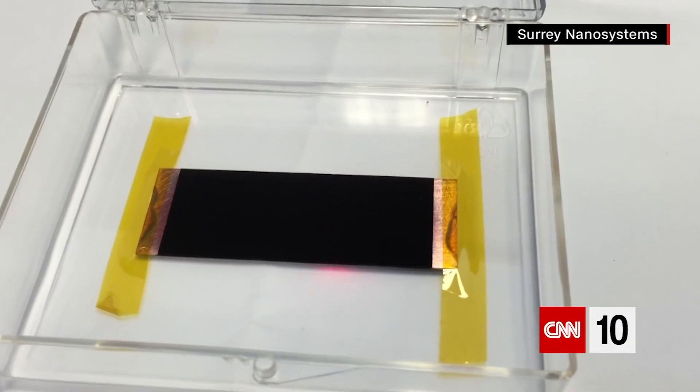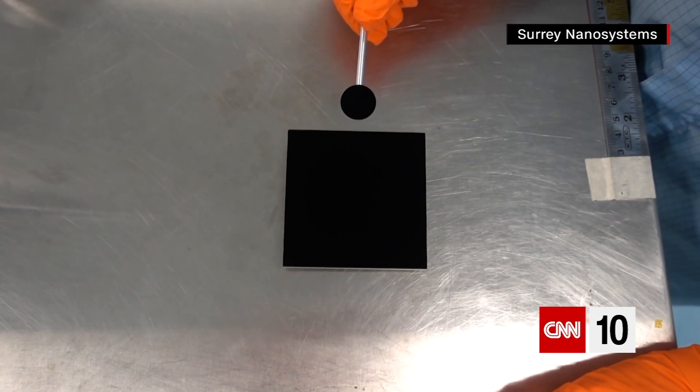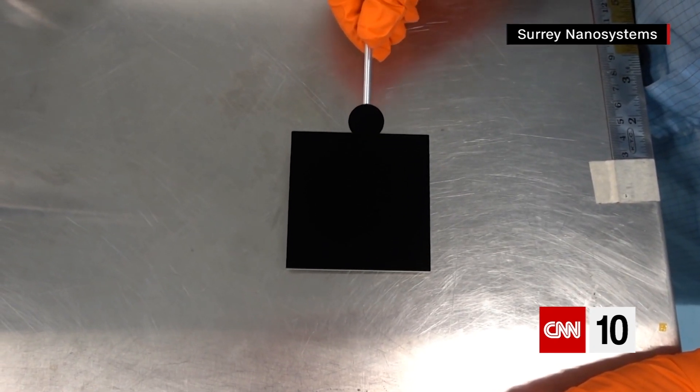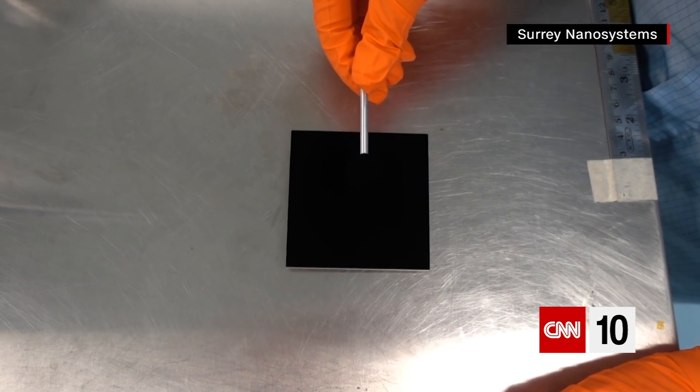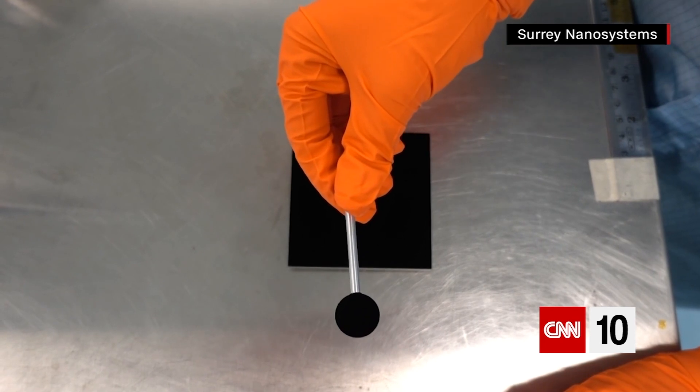Vantablack is made from carbon. Scientists say there are about one billion carbon nanotubes in a square centimeter of Vantablack. It's one of the darkest man-made substances in existence. And though it was originally designed to help with space engineering, it's found other uses — from providing a bottomless-looking background on a $95,000 watch to cloaking a building in South Korea's 2018 Winter Olympic Park.